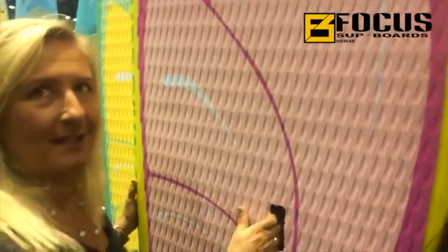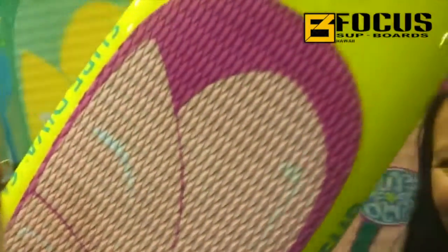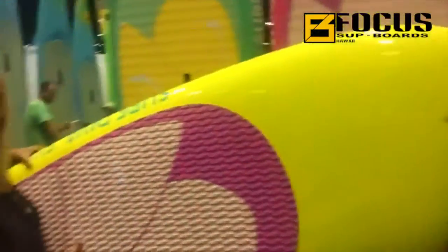This is the new Buttercup model. She's 9.0 x 32 x 4.5 and she's really easy to ride, ultra light — I can lift it up no problem. And check it out. Woohoo! So cute. Love this board.